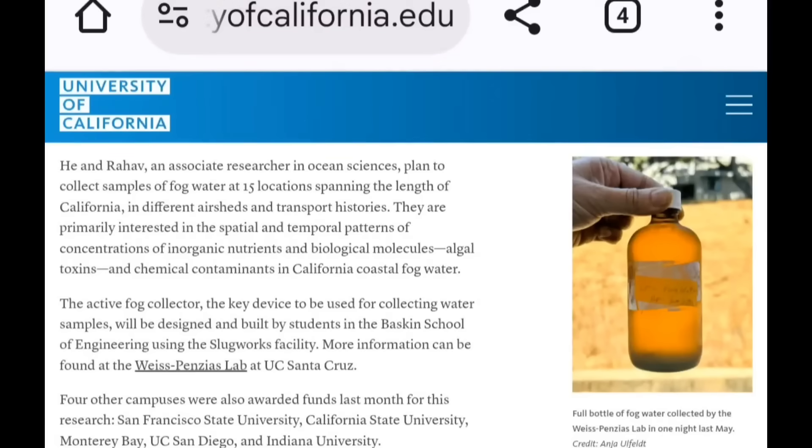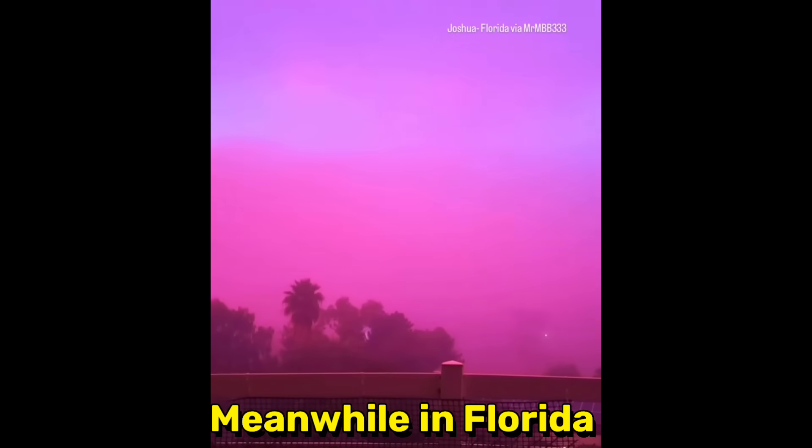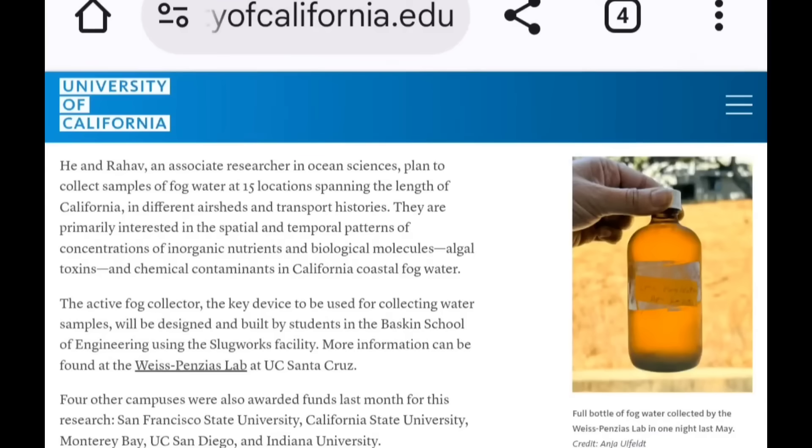The researcher and an associate researcher in ocean science plan to collect samples of fog water at 15 locations spanning the length of California across different air sheds and transport histories. They are primarily interested in spatial and temporal patterns of concentrations of inorganic nutrients, biological molecules, algal toxins, and chemical contaminants in California coastal fog water. The active fog collector is not just California — listen closely.